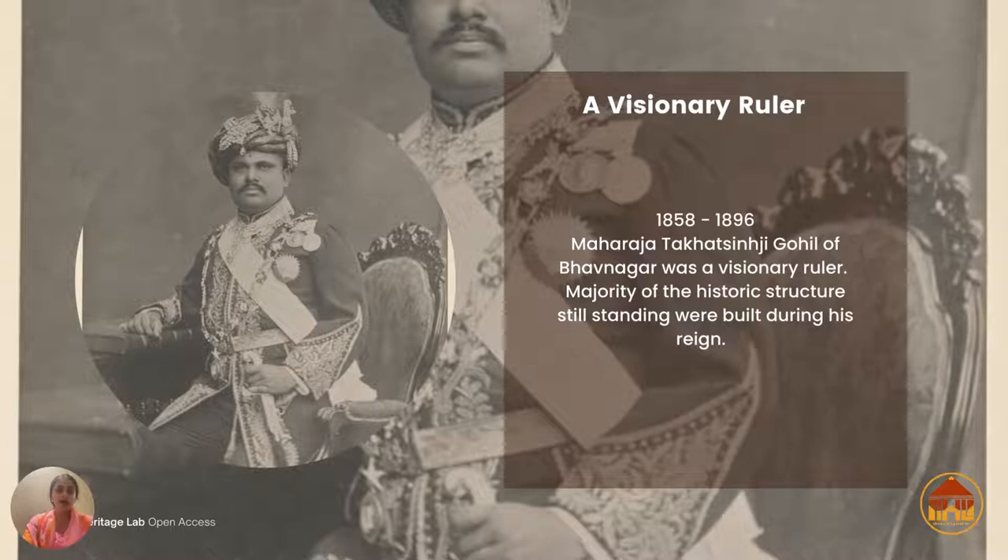It was the same time when Ravi Verma was in Baroda, spending a lot of time there. During his time in Gujarat, he also visited other princely states and kingdoms, and Bhavnagar was one of them. He made a massive portrait of Takat Singh Ji.